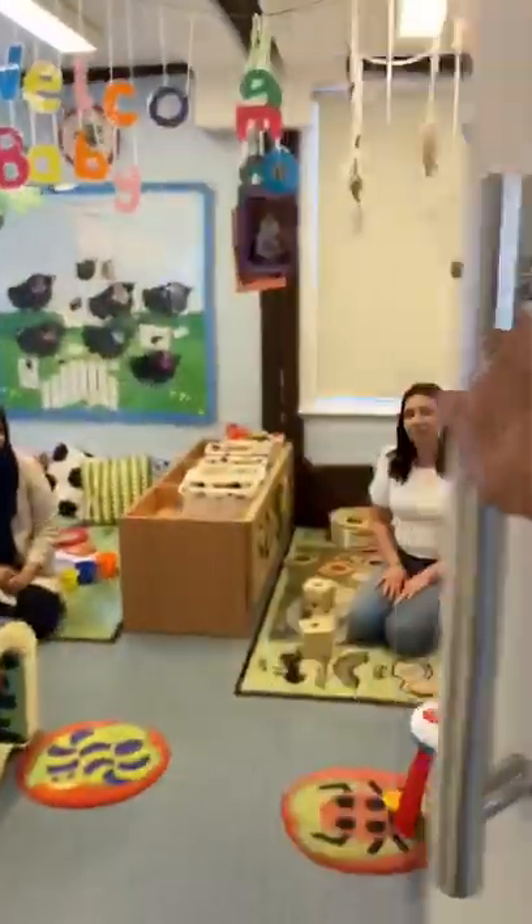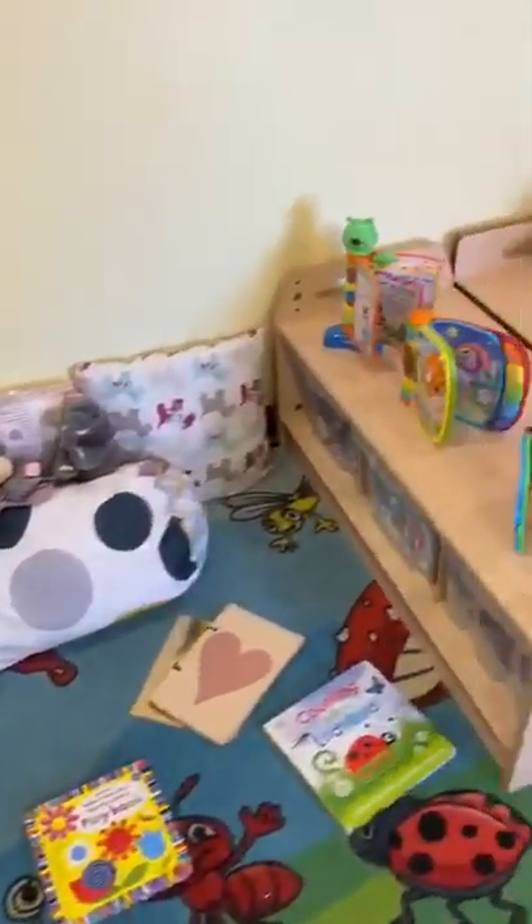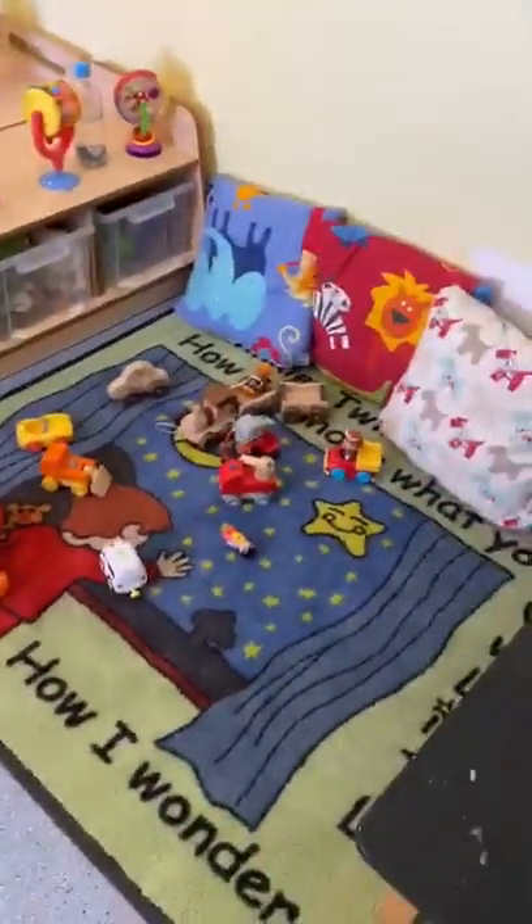The idea of the video was just to show you how lovely our rooms are looking. As you can see, babies is still looking fabulous. Lots of lovely resources out, so your babies will still be enjoying lots of lovely things. But they'll be very busy.